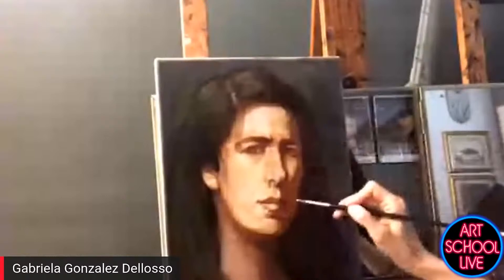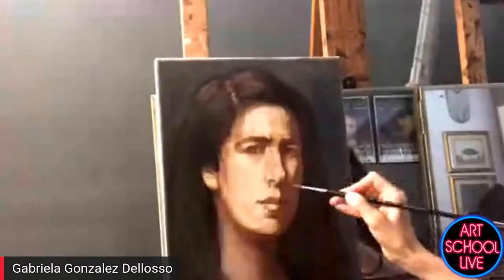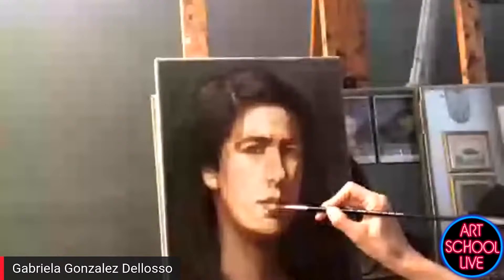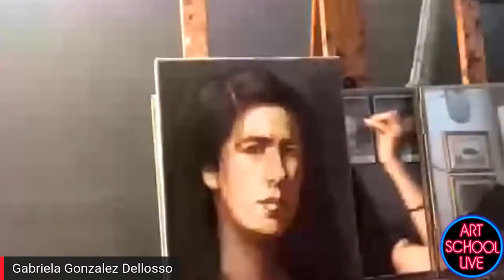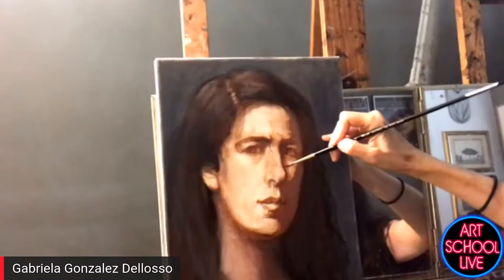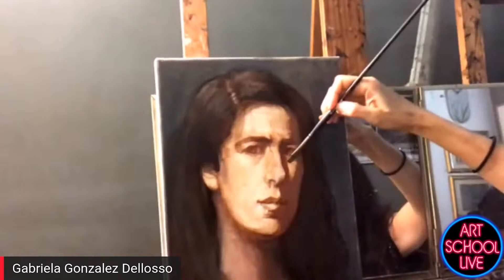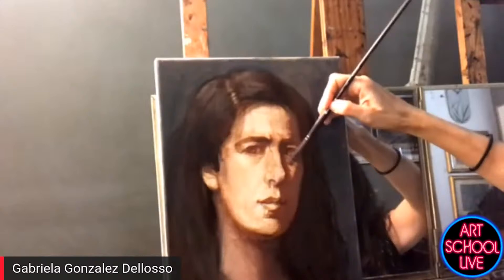The jaw goes behind the cheekbone, which is coming forward, so I'm very subtly dividing that — flat is the idea, you don't want too much going on right now. I'm weaving with this pointy brush. I'm going to take a little bit of a tone that's slightly lighter than the corner and pull it across.